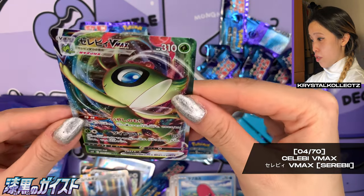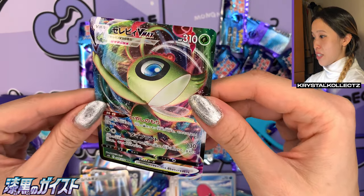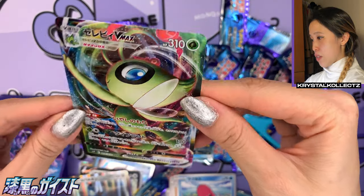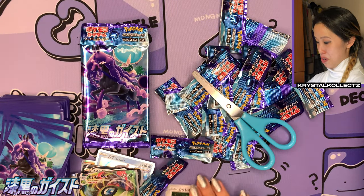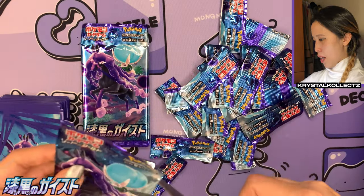Love Disc, and yes — we got Celebi V MAX! This is a lovely card — one of my favorite V MAXes to be honest. It's so cute how they're bringing in the legendary pixie Pokémon. Check that out — number four out of 70! I love the shading on this too — very intense. So very pleased with this box so far. And a very nice full art of Metagross!